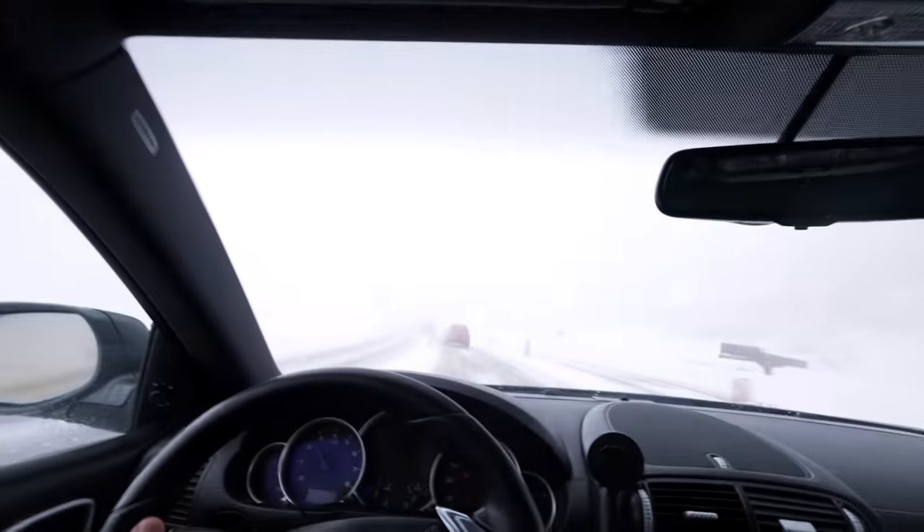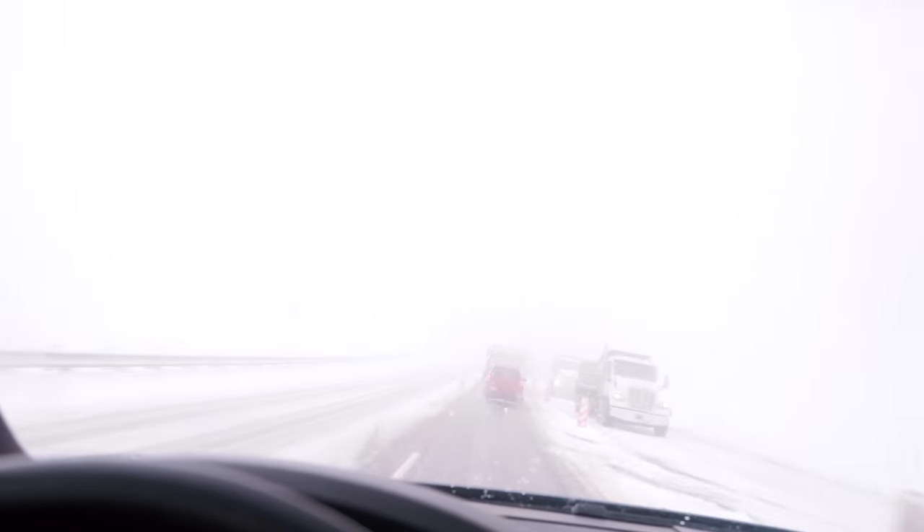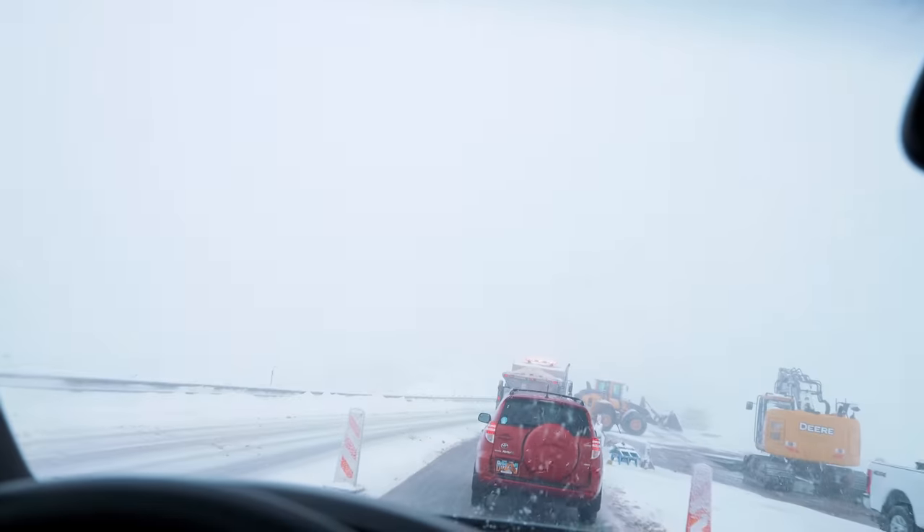First impressions driving the Cayenne — we are in an absolute whiteout. But this thing absolutely mobs through the snow, handles it no problem whatsoever. The only problem right now is visibility; I can't see further than maybe 30, 40 feet.